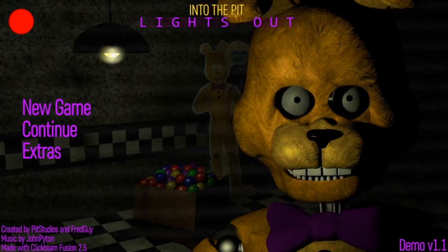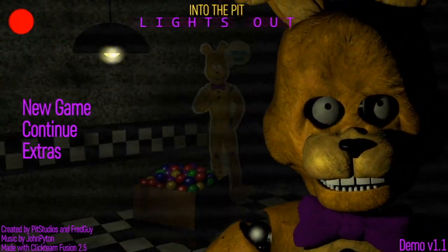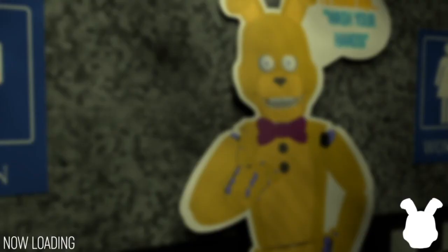Who would have known Night 1 would be so hard for me? I know I suck at these games, but come on, I have some experience. This is actually pretty hard. Maybe I need a few more seconds to spare — from seeing him leave to putting the monitor down. Anyway, let's go ahead and do this again — attempt number four.